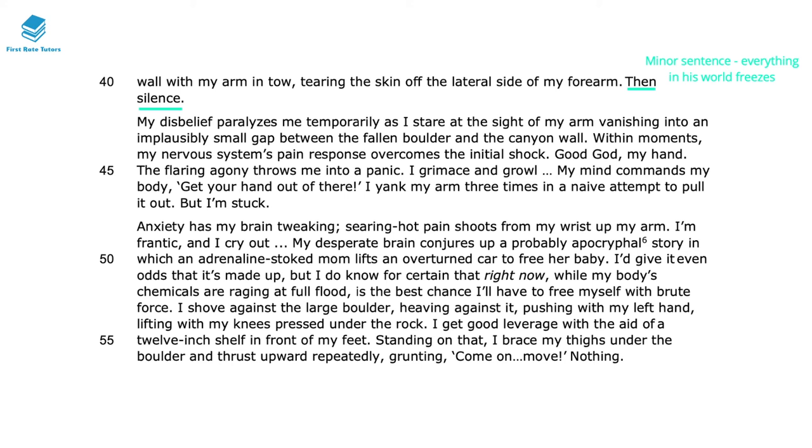When he states 'then silence,' this is a minor sentence — a sentence with no verb — and it shows that everything in the world has frozen. Before this, temporal language had slowed the pace; now it has stopped entirely. When he states his disbelief paralyzes him, this paralysis is a real contrast to his earlier energetic activity scaling the canyon. When he mentions watching the sight of his arm vanishing, it seems almost like a magic conjuration — unreal that his arm, which moments before was so powerful, has now disappeared into the boulder, as if he's having an out-of-body experience.